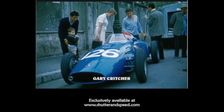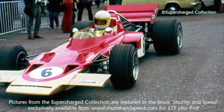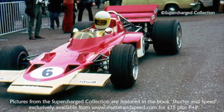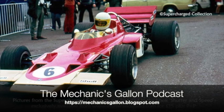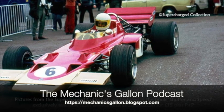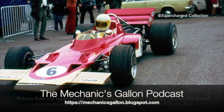Chapman told me: the team had left for Jarama in Madrid, and Chapman said, 'What are you going to do?' He said, 'You're taking Graham's spare car down on the trailer as soon as it's finished.' So just like that, you were in the F1 team — and that was it.